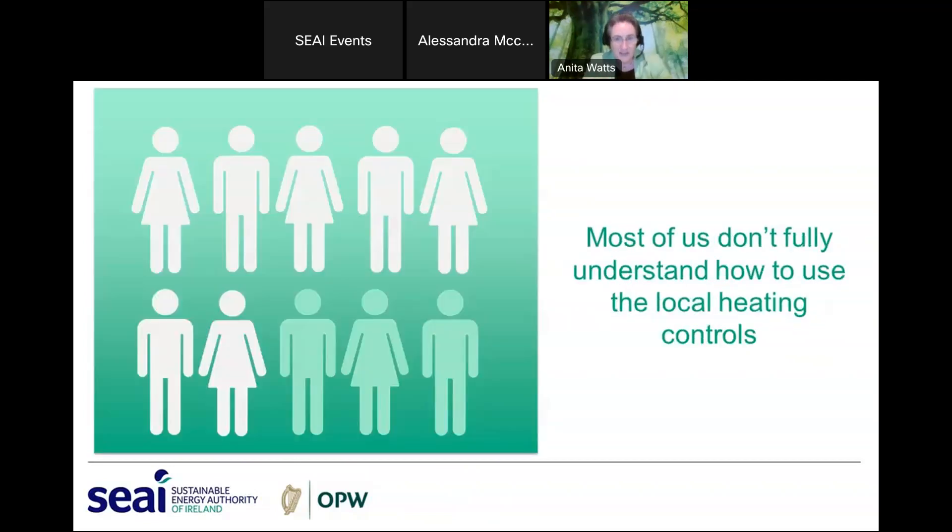We asked in our most recent heating survey whether you agreed with the statement 'I fully understand how to use the heating controls in my work area,' and it turns out that 57% of you don't agree with that at all, and a further 14% are neutral on it — so around 70% don't really fully understand how to use the controls they have at work.